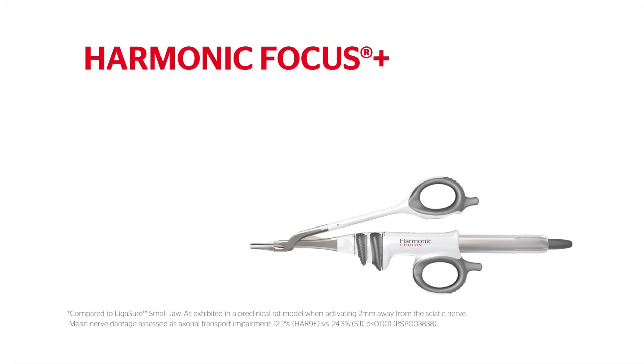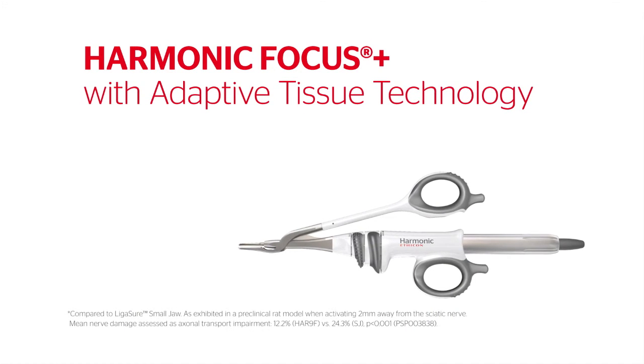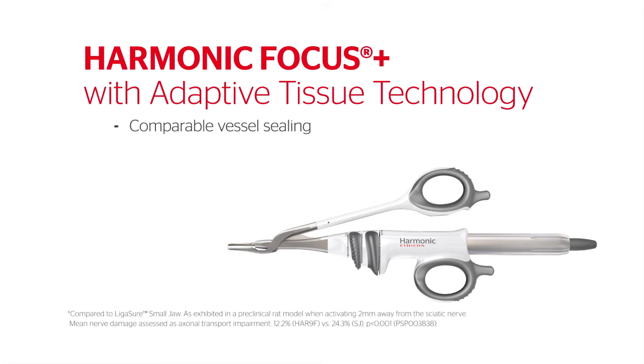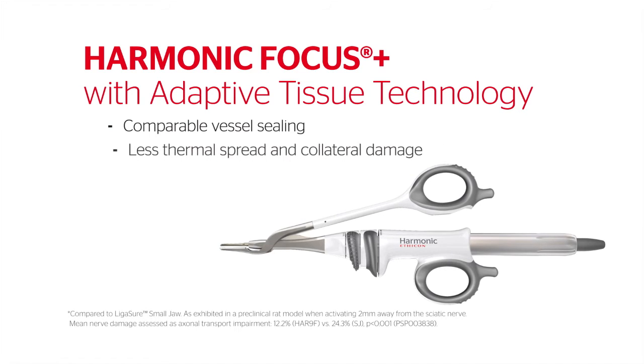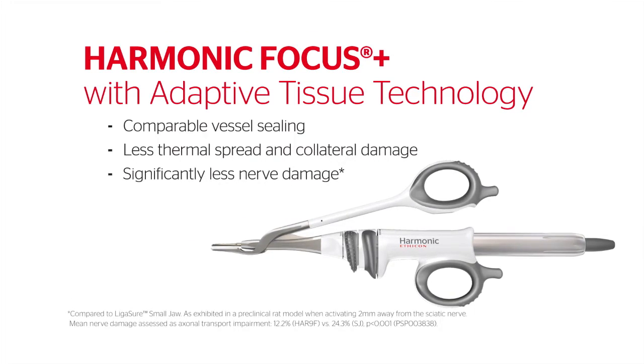These results demonstrate the transformative capability of Harmonic Focus Plus with adaptive tissue technology. When tested against an advanced bipolar device, Harmonic Focus Plus provided comparable vessel sealing with less thermal spread and collateral damage and significantly less nerve damage.